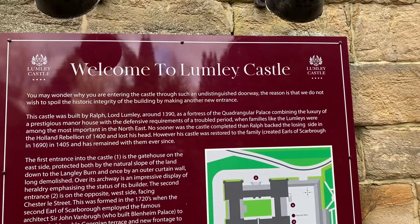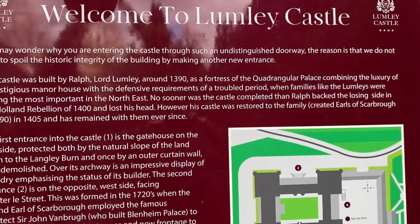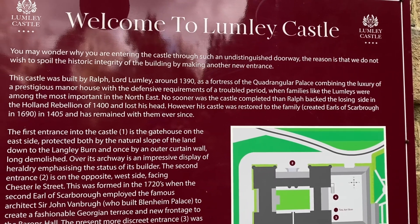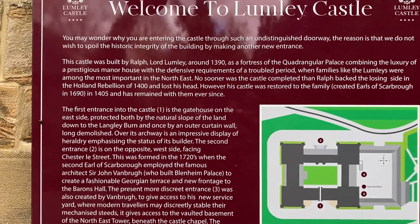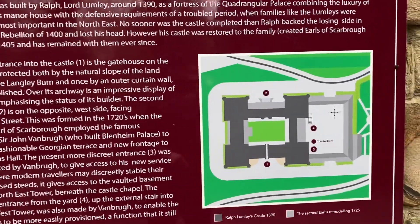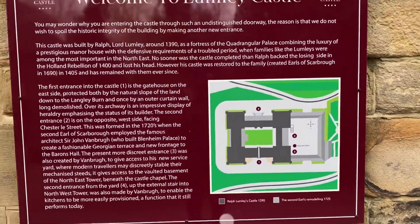I've been running for two and a half hours and I've finally found my way back - welcome to Lumley Castle! The sign reads: 'You may wonder why you are entering the castle through such an undistinguished doorway. The reason is that we do not wish to spoil the historic integrity of the building by making a new entrance. The castle was built by Ralph Lord Lumley in 1390.' And there's the building itself - I'm right here and I'm not lost anymore! Thanks for watching the video - take care, God bless, and we'll see you later.